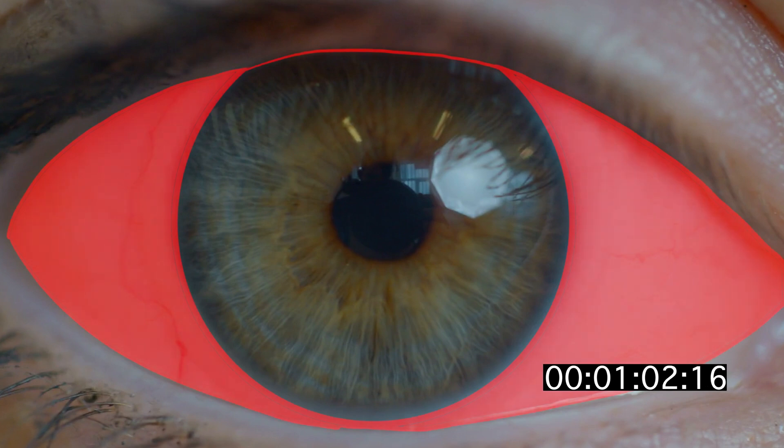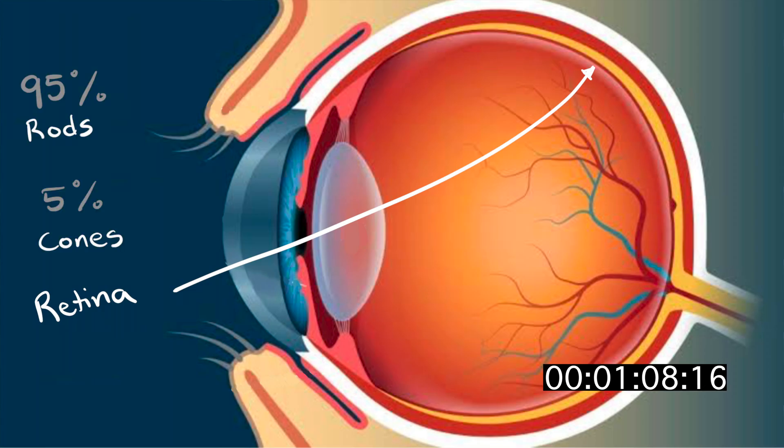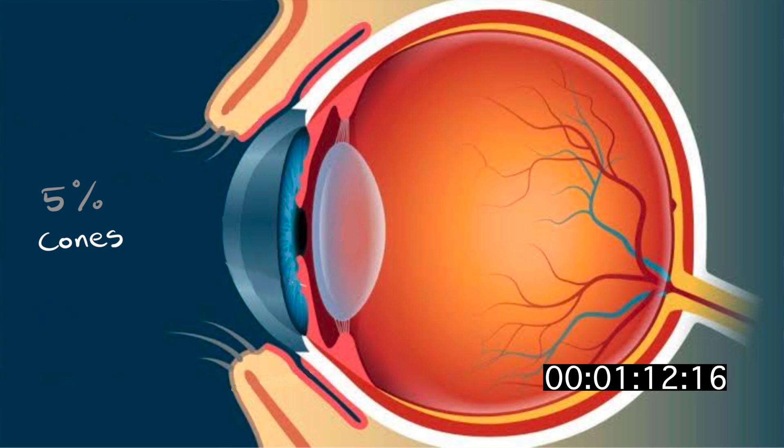The white part of your eyes is covered by a transparent layer of skin called the conjunctiva. Conjunctivitis refers to when the conjunctiva is swollen. The retina consists of roughly 95% rods and 5% cones.